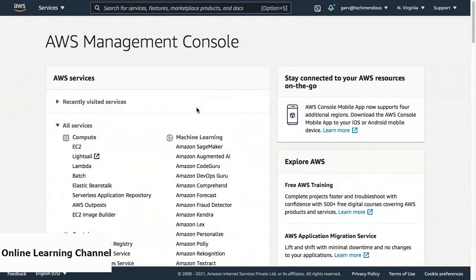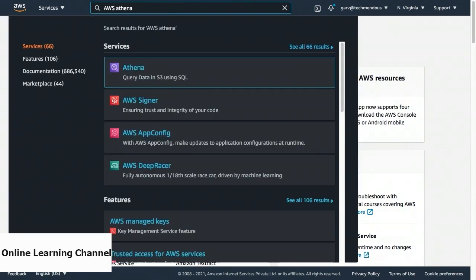In this video, we will see how we can use AWS Athena to query results. We will learn how to use Athena to query data from S3. On the screen, we can see the AWS management console. Using the search bar on the top, we can find the link to the AWS Athena console. So in the search bar, let us type AWS Athena and click on the top result that reads as Athena. This will take us to the AWS Athena console.